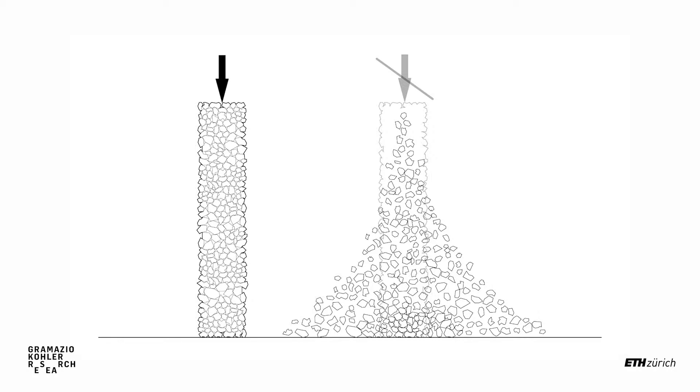This project, Rock Print, is about exactly that. Our source material is bulk rock gravel — material that you find everywhere in the world, in different conditions, different sizes, different stones — but you have it everywhere. It's abundant.